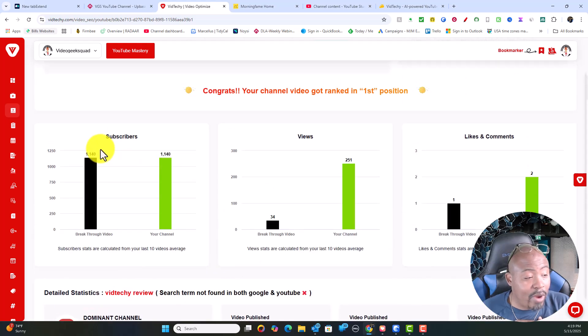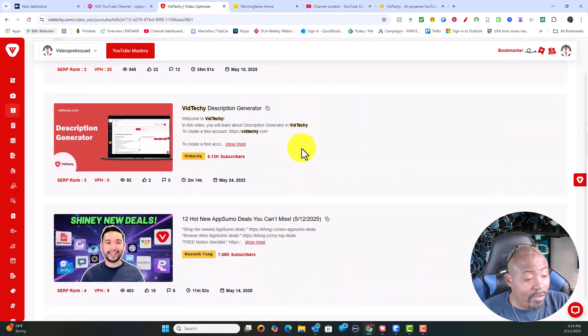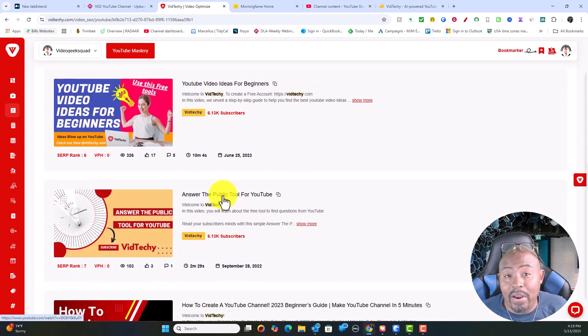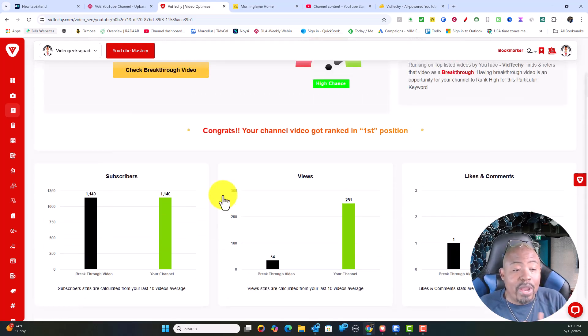Ranking videos and having multiple channels is something that I do. Right now the breakthrough video channel has about 140 subscribers and only about 34 views, but it is growing — now it's somewhere around 48. This is the dominant channel, and then it lists all the rest of the channels that are ranking. This is a very competitive business, so you're constantly having to monitor your rankings, but once you get your strategy down you're going to be able to rank.